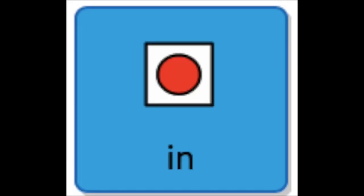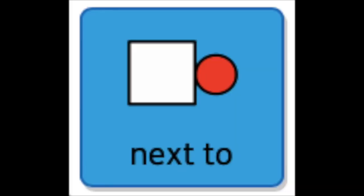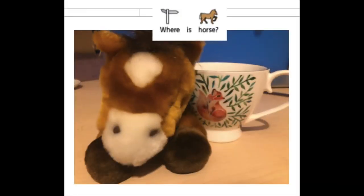Let's have a look at these symbols and practice saying them: in, on, under, next to. I need your help to work out where the animals are. I need you to tell me if they are in, on, under, or next to something.